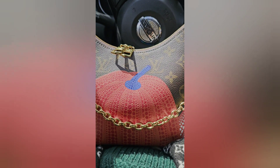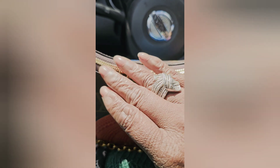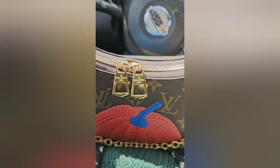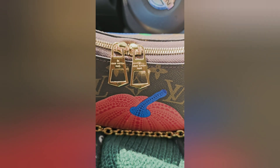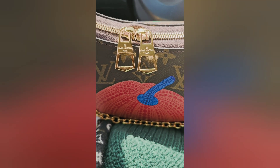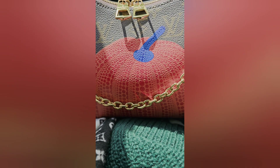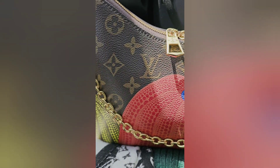I've never owned a Boulogne — I may be pronouncing it wrong — but look at that, you guys. Isn't that beautiful? And the chains on here, oh my god. Just everything about this bag is pure perfection.